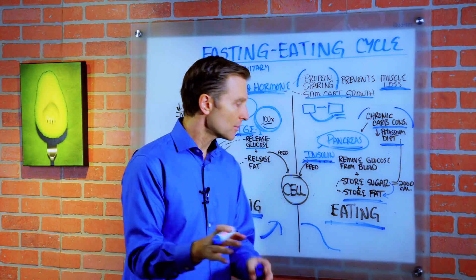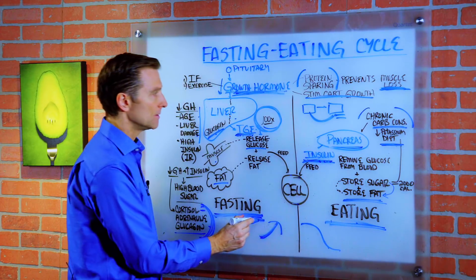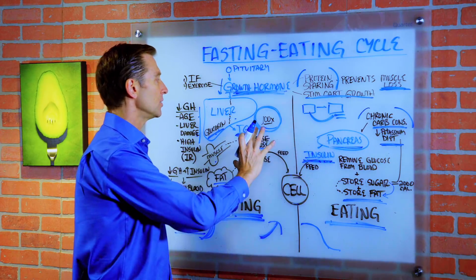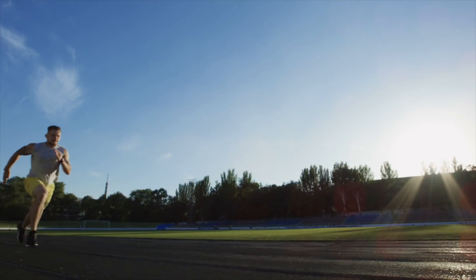So what are we going to do to solve this? Number one, we don't want to eat so frequently — we want to do intermittent fasting. That's going to take the stress off the pancreas and you'll instantly start improving your liver. You'll start increasing growth hormone.